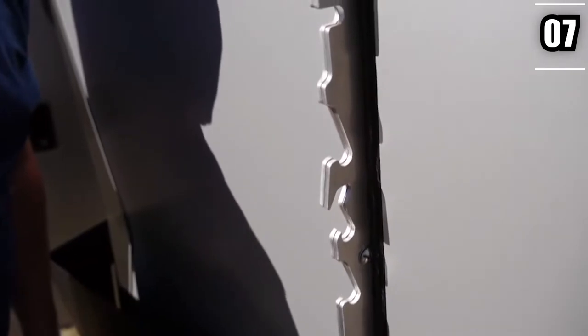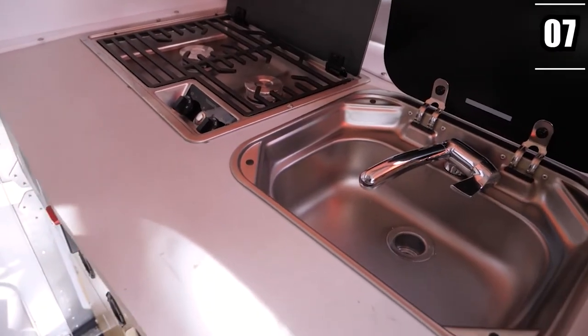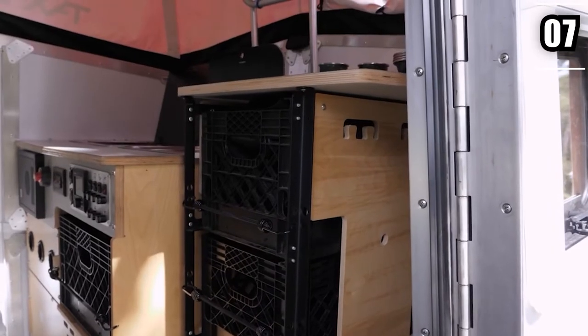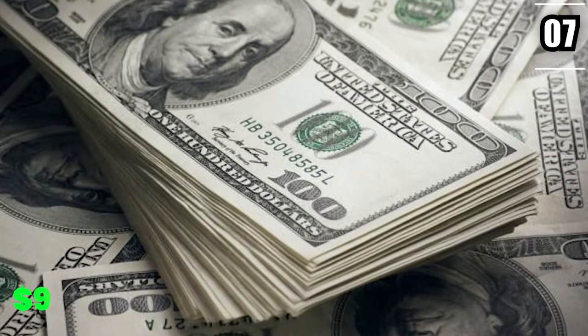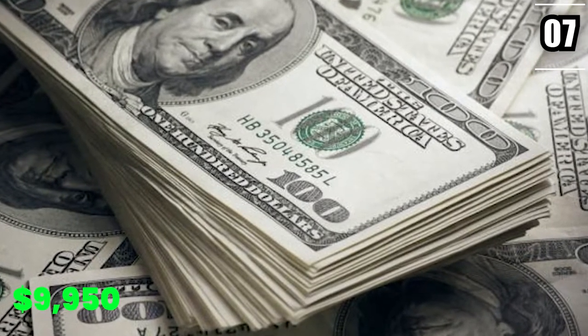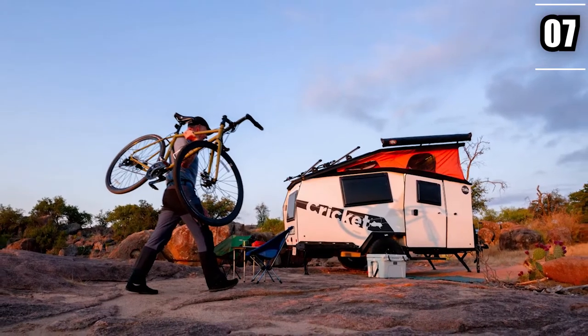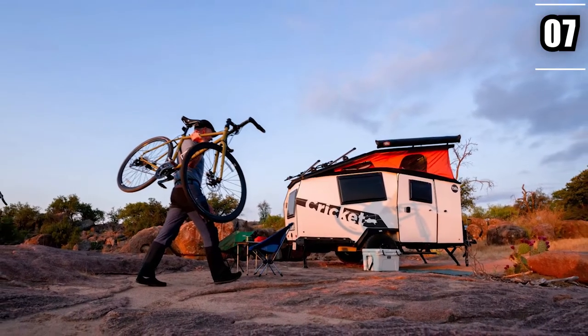The parts used to put this mobile home together are all completely recyclable, so if you're one of those people who care about the ecosystem, then you're in luck. The base model of the Cricut was around $9,950, while the better version was worth $13,950. The most high-end model, however, was nearly $17,000.